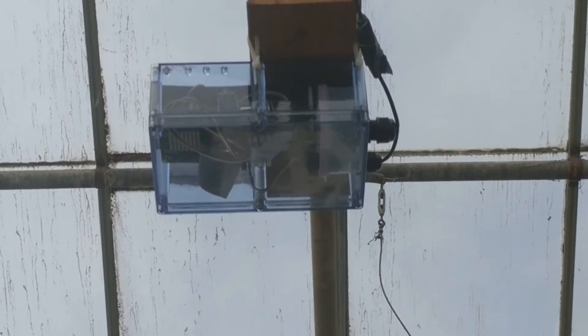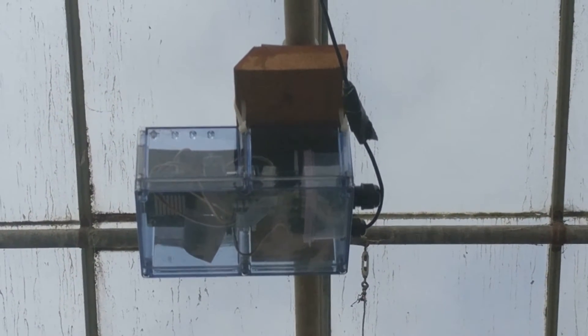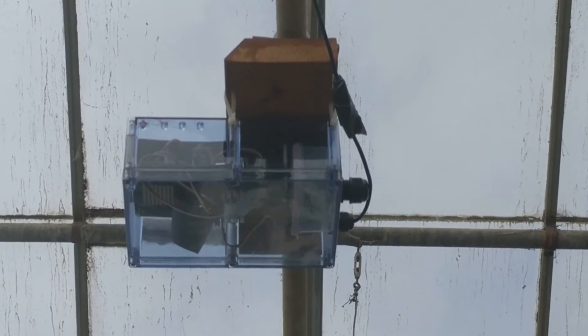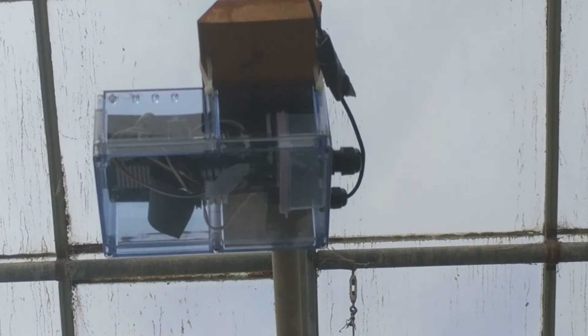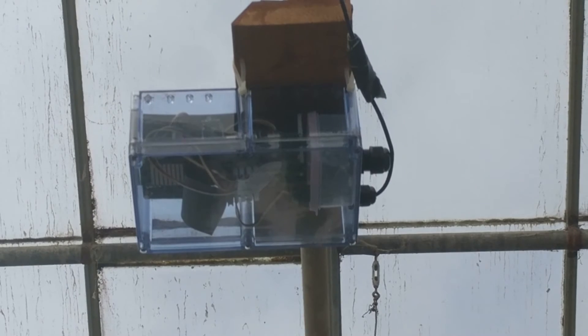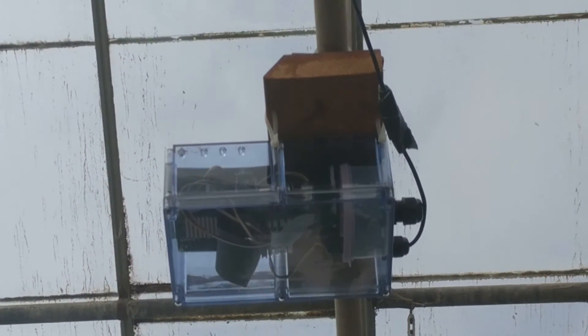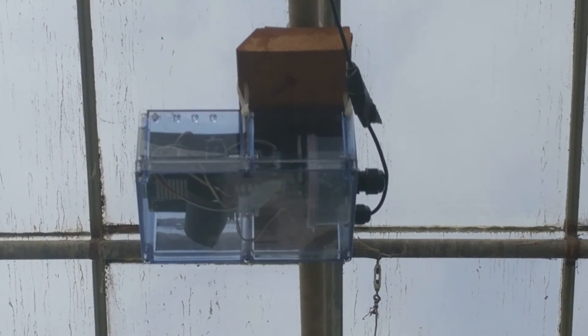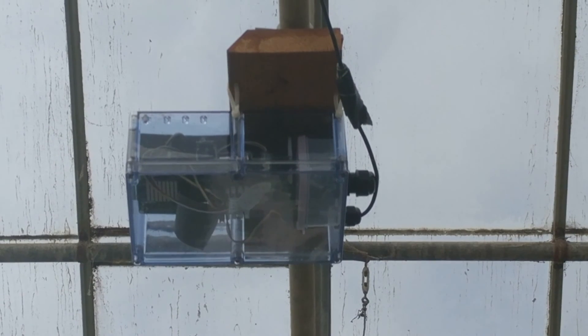Steve here at PalmPonics. Here's the wireless sensor box that Ken was just talking about, a little bit closer. You can see the little camera sensor on the bottom, the logic board, and basically a little computer. Thanks for watching — be sure to check out the other awesome content on the channel and the explanation that Ken gave on how it works.